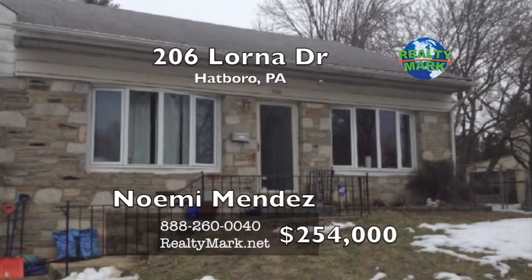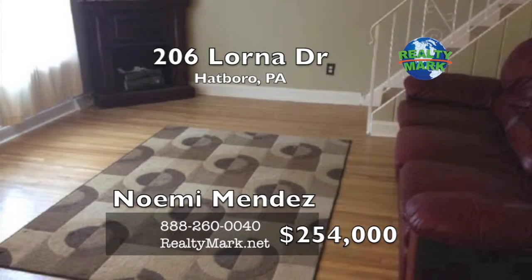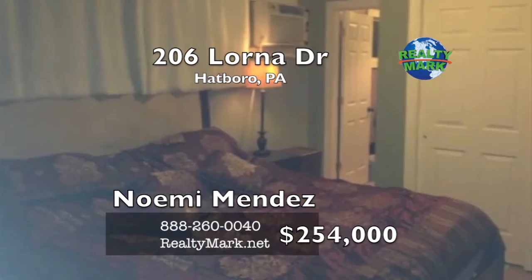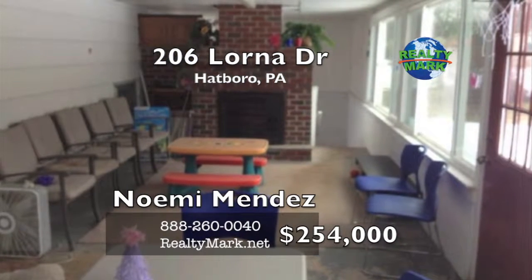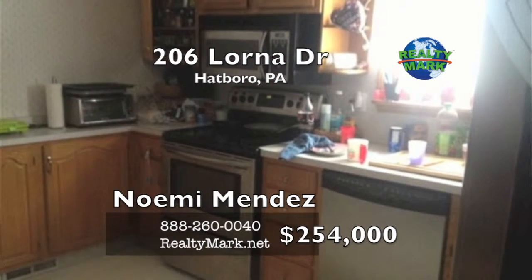Great four bedroom, two and a half bath home awaits its new owner. This home offers many upgrades and amenities: hardwood floors, finished basement, spacious bedrooms with great size closets, master bedroom suite, rear patio with fireplace, beautiful yard and much more. Please call Naomi Mendez for more information.